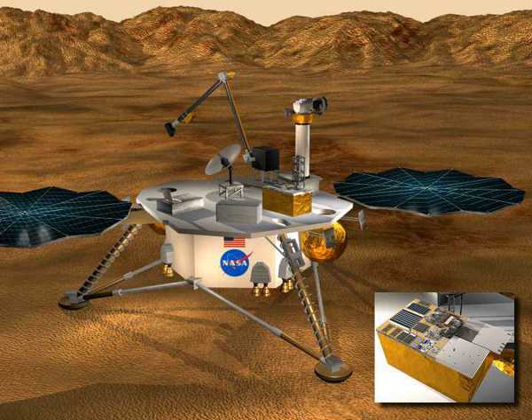The second of these, MER-B Opportunity, landed at the Mars Surveyor 2001 lander's target site, Meridiani Planum.